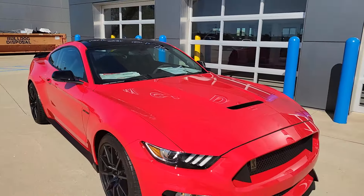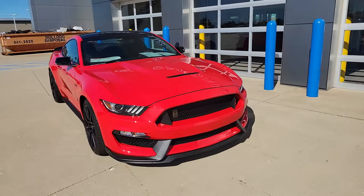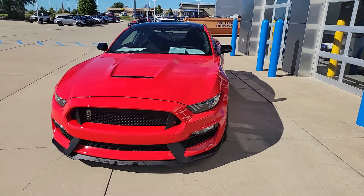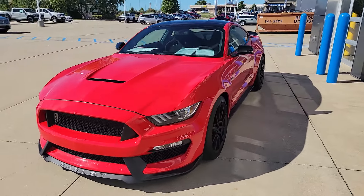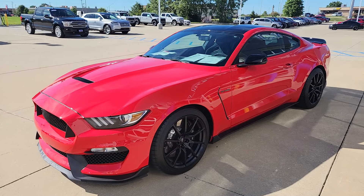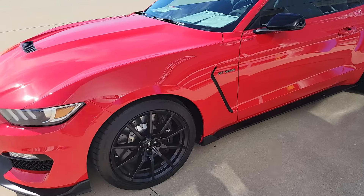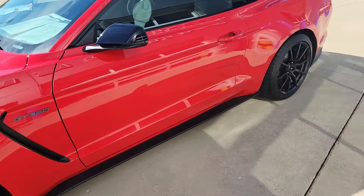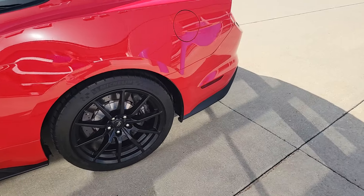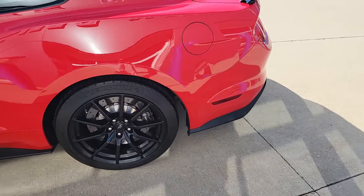So like 10,300 miles — pretty close to what it is. The chin spoiler had a couple scuffs on it and has been replaced. There's no curb rash on any of the wheels. Original tires with tons of tread. It's not a tracked car.